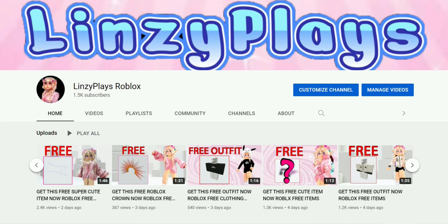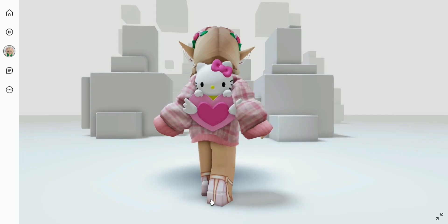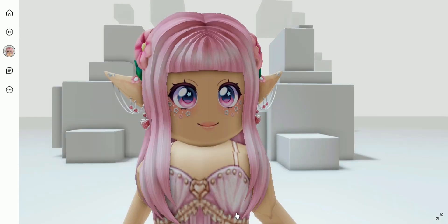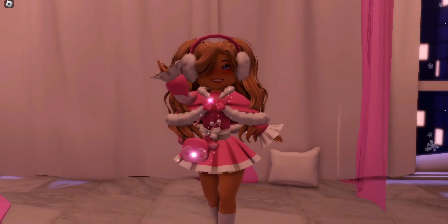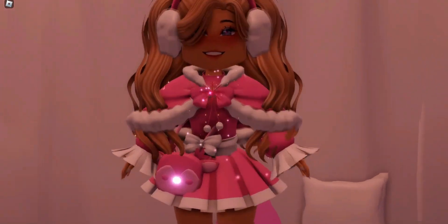Did you know I have a second channel where I show you how you can get free items for your Roblox avatar? If that interests you, I'll leave a link down in the description below. Hello, my name is Lindsey.